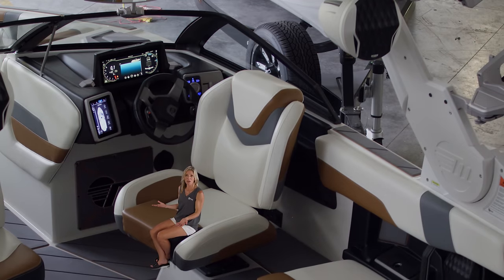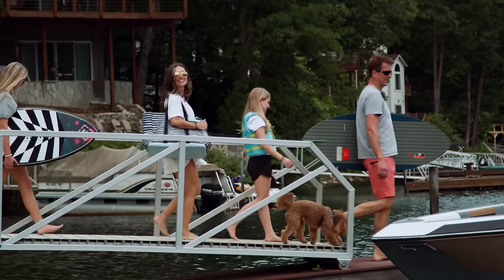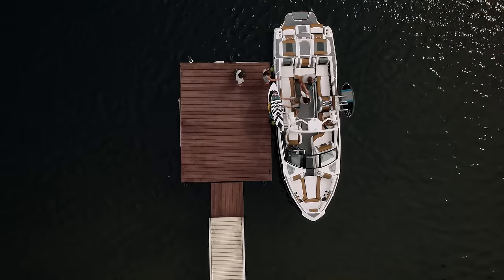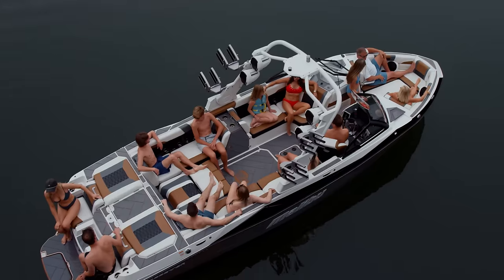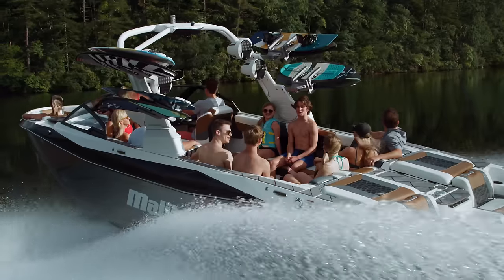It probably doesn't look as big on video as it feels in real life. The 26 LSV is large and in charge at 26 and a half feet long, with a seating capacity of 18 and ballasts topping out at over 6,000 pounds.